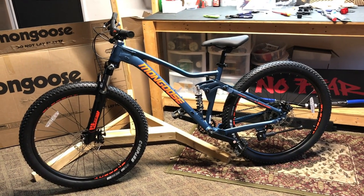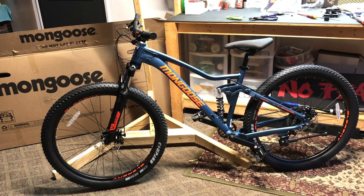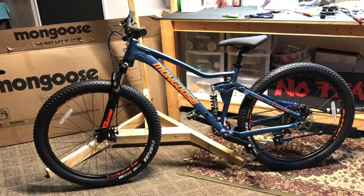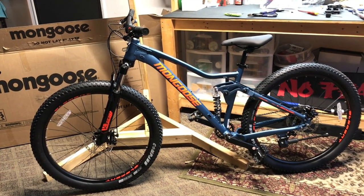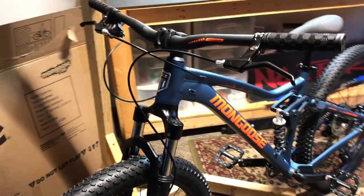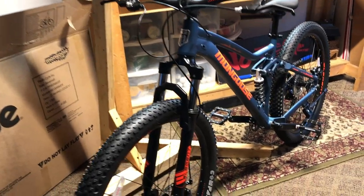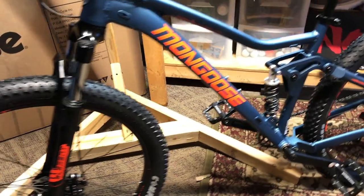Here it is all put together. I gotta say it's pretty heavy — definitely going to need to do some upgrading and lighten this thing up. But this is what she looks like. It's a great looking bike. Mongoose and Pacific Cycles have put together a good piece here. The bike just looks really amazing and looks like it's going to be a lot of fun to ride and upgrade.